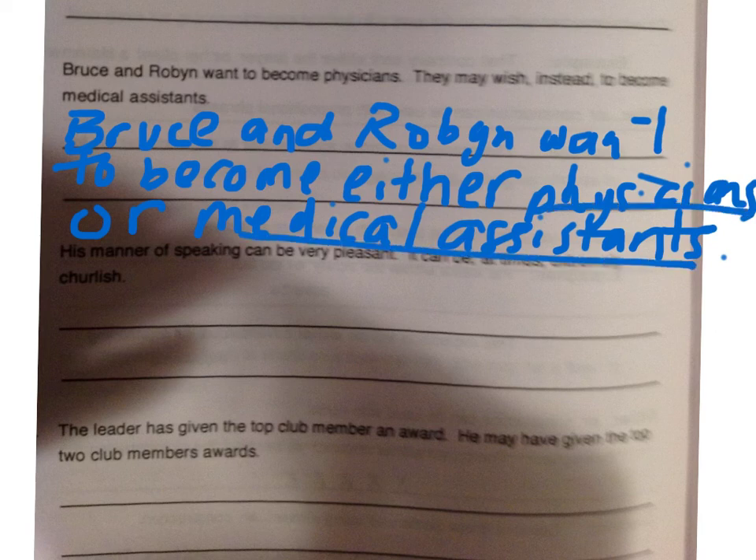Please do this one. His manner of speaking can be very pleasant. It can be, at times, extremely churlish.